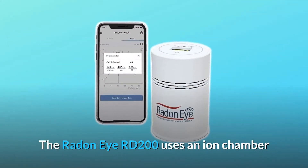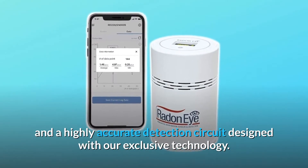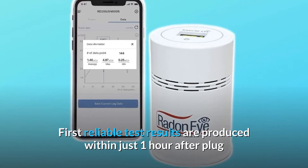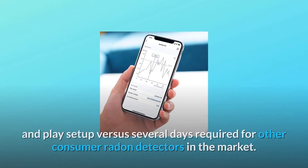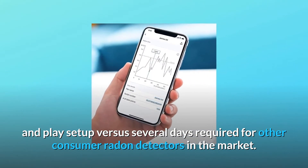The Radon IRD-200 uses an ion chamber and a highly accurate detection circuit designed with exclusive technology. First reliable test results are produced within just one hour after plug-and-play setup, versus several days required for other consumer radon detectors on the market.